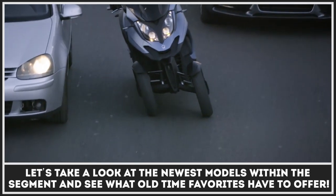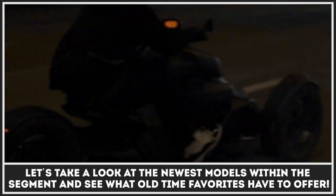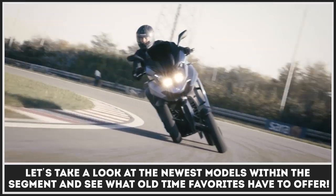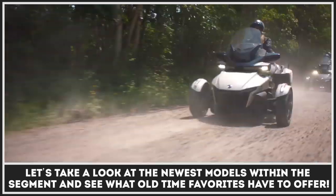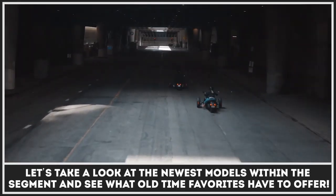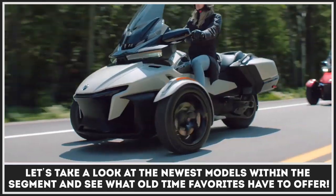Supposedly, three-wheel motorcycles were originally designed and marketed to older riders who still wanted to prolong their career on the open road but could no longer handle a two-wheel machine. However, the comfort, stability, and new riding experiences ensured by these bikes eventually turned them into much-desired products by riders of all ages and genders.